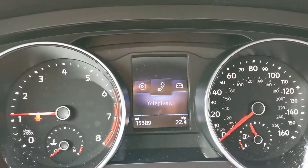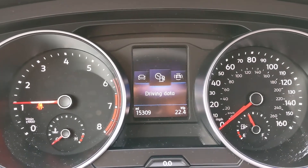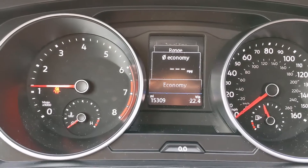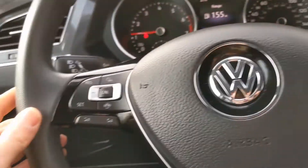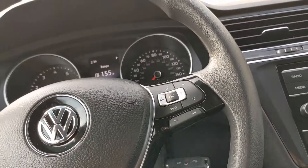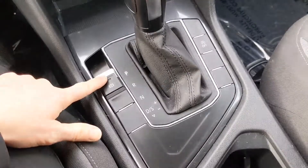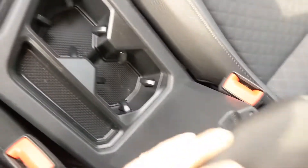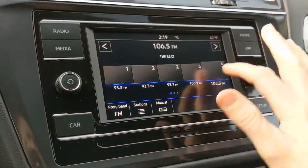You can click through your menu here and choose what you'd like to have displayed on the screen. All of your controls are pretty much the same in all of the Tiguans — the way it's set up is all going to be the same. You have your headlights down here, your control panel, electronic parking brake, and the middle console.